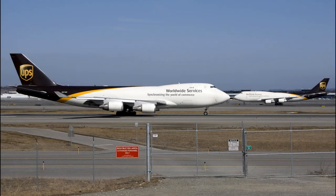Welcome to Air Emergency Simply Explained. In today's video, we will be looking into the crash of UPS Airlines Flight 6.